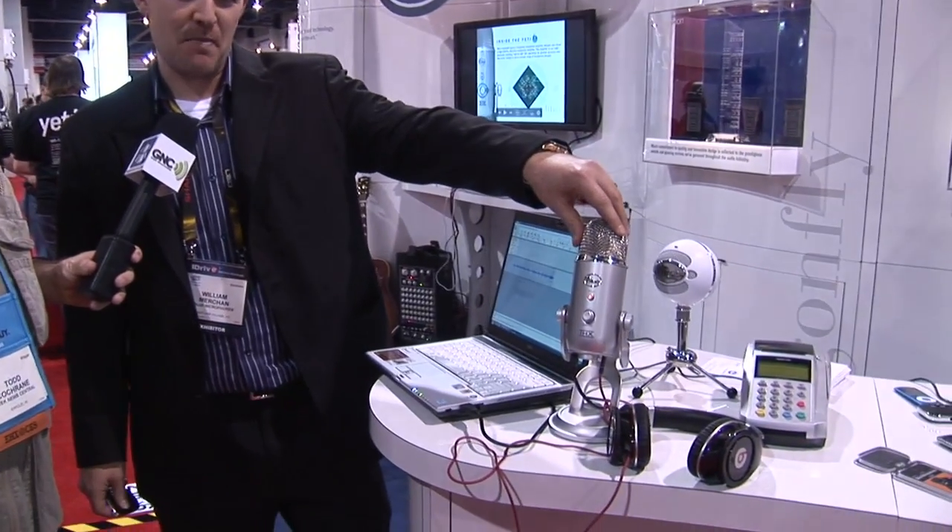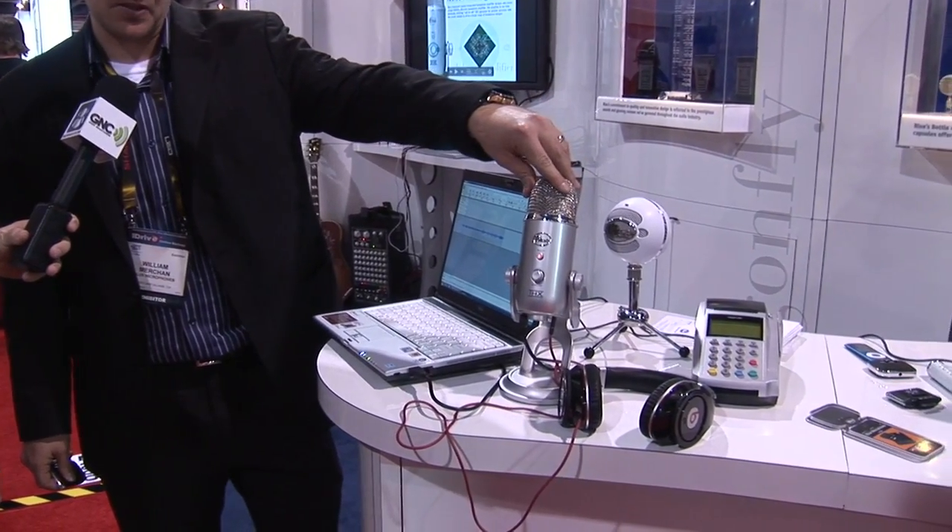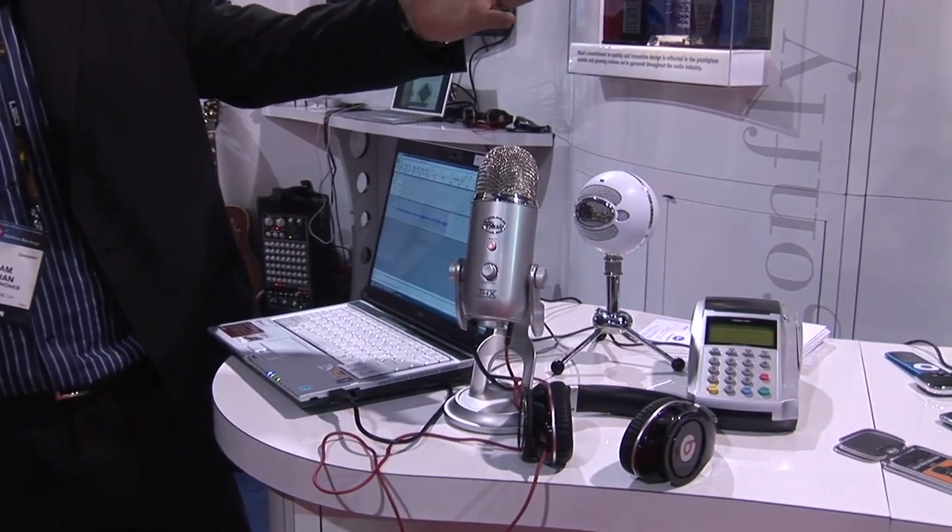Thanks for the intro. This is our Yeti — the ultimate USB microphone. It's a triple capsule condenser microphone, the first of its kind to be on the market.